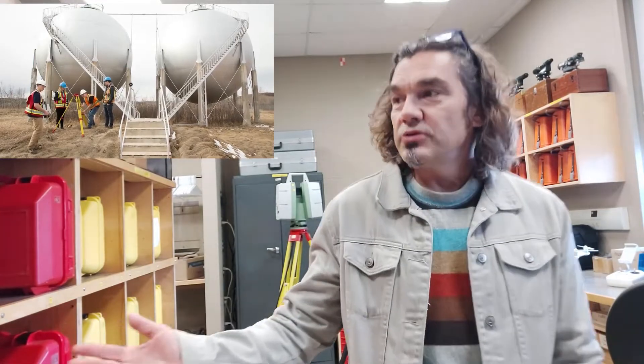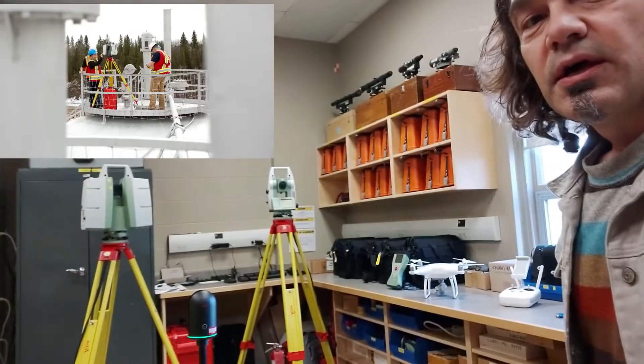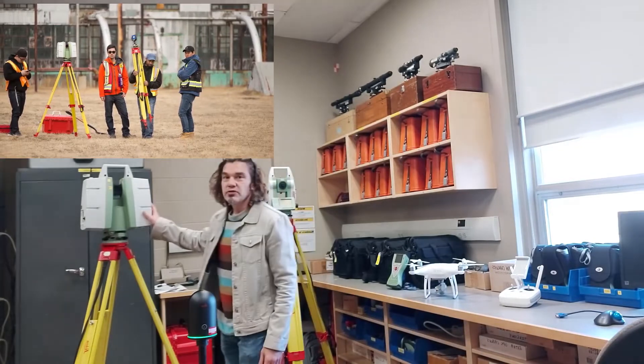There's no other program on campus that utilizes as much gear and technology as we do here. You'll see that some of our equipment ranges from traditional survey gear to other types of more specialized gear, such as our large format laser scanner.